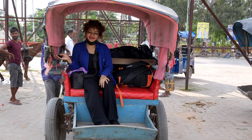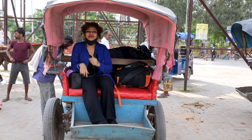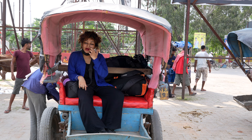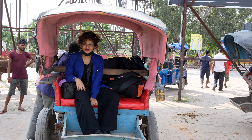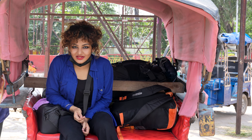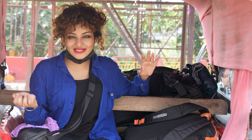So guys, this is a beautiful tanga — a horse cart — and I am actually going to cross from Raxaul on this tanga. It will be such a beautiful experience. I will go from here first and actually head to Kathmandu, which is the capital of Nepal. I will cover everything in Kathmandu.